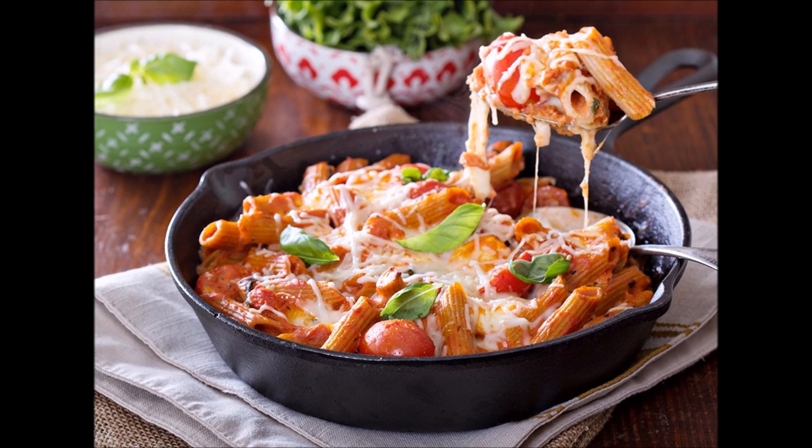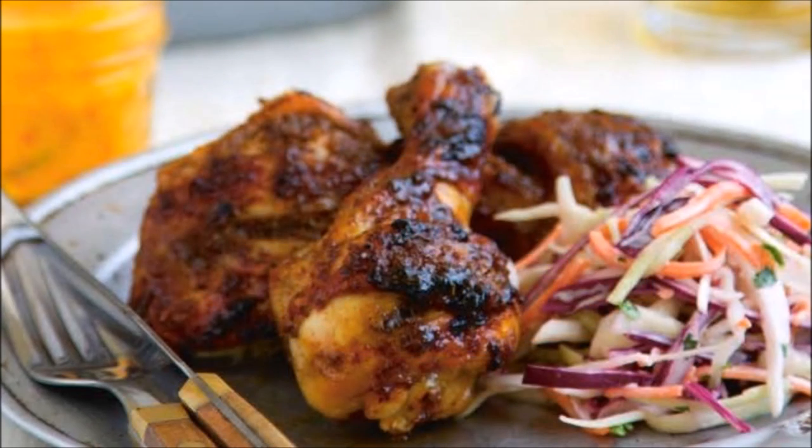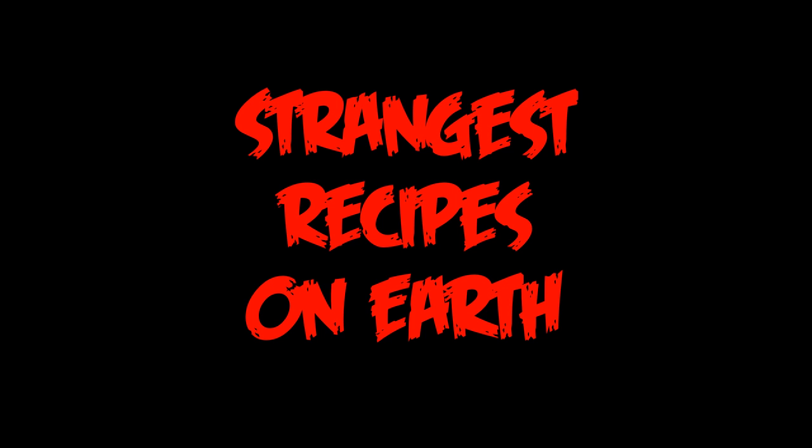Welcome back. Each culture around the world has its hallmark signature dish. From the pastas, risottos and pizzas of Italy, to the jerk-style cooking of Jamaica, food tells a tale of the rich history of each country you visit, but some menus are not to everyone's taste. Follow us as we discover some of the strangest recipes on earth.